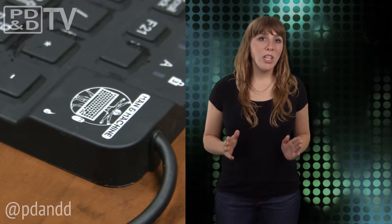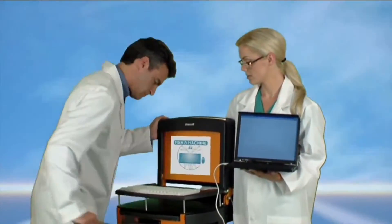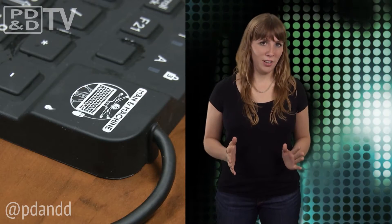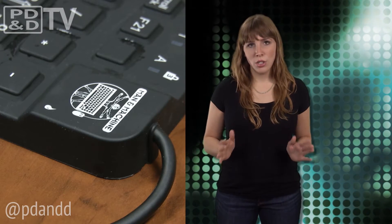The company really put this keyboard through the wringer. They beat it, they burnt it, and even ran it over. But we had to do it for ourselves, just to make sure.